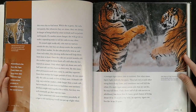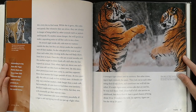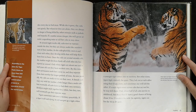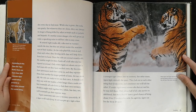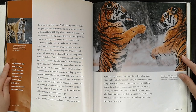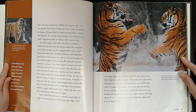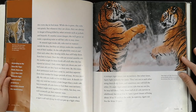Tigers sometimes take over a territory peacefully. Even if a tiger is old and dying, it will not put up a fight when a younger tiger comes into its territory. But other times, tigers fight violently for space. They lash out at each other using sharp claws, and sometimes one will kill the other. If a male tiger comes across cubs that are not his, he may kill them. Only about half of all cubs survive to adulthood. But those that do have a good chance of living about 10 to 15 years in the wild. In captivity, tigers can live for 16 to 20 years.